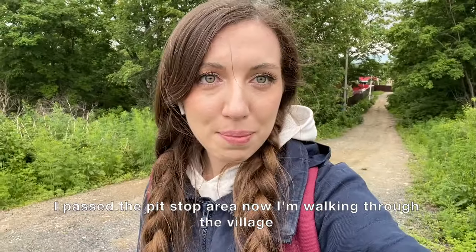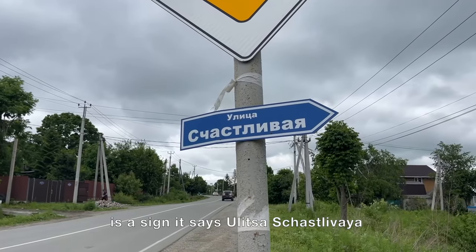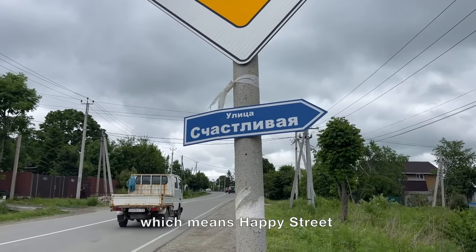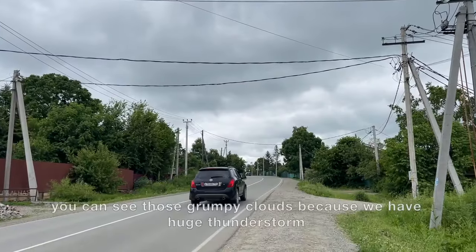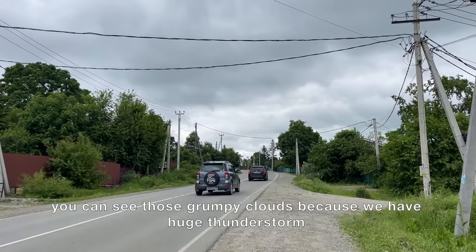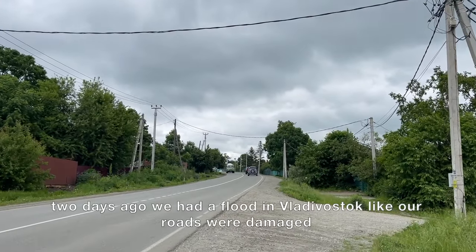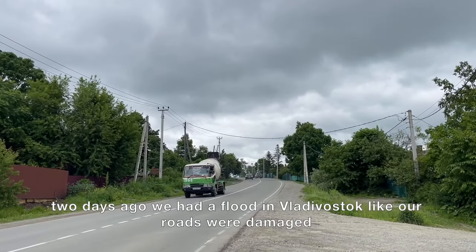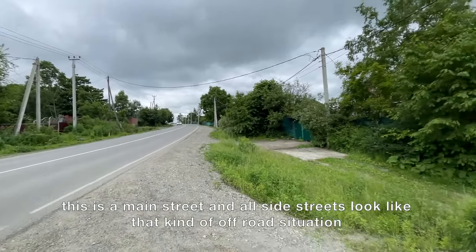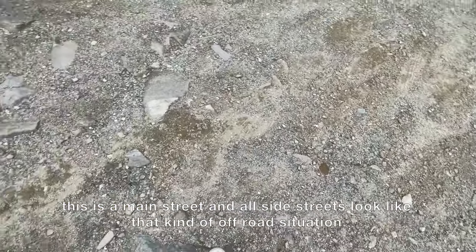I've passed the pit stop area and now I'm walking through the village. There's a sign that says 'Happy Street' — I'm not sure how happy it actually is. You can see those grumpy clouds because we had a huge thunderstorm two days ago. We had a flood in Vladivostok and our roads were damaged. This is the main street, and all the side streets look like an off-road situation.